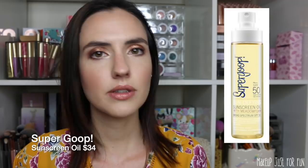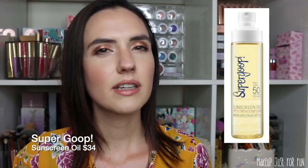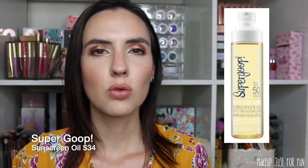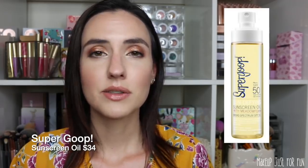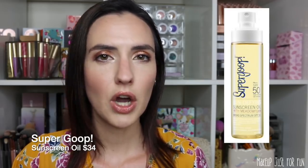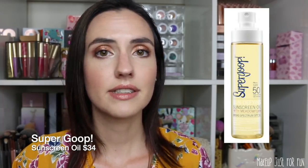I'm also very intrigued by this one from Supergoop — the Sun-Defying Sunscreen Oil, also SPF 50, at $34. The idea of a sunscreen oil really has me looking twice because I have really dry skin and I love oils — on my face, nails, hair. The idea of my sunscreen being an oil is very appealing. I've never really heard anybody talk about sunscreen oils, so if you've tried one, let me know — is this the real deal?